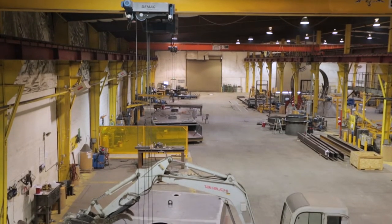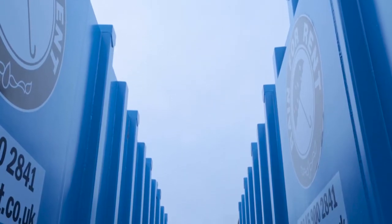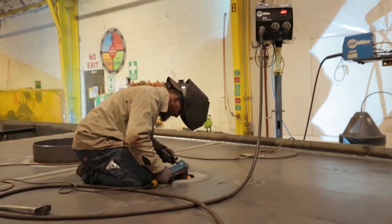We are an ISO 9001 shop and have close to 180,000 square feet under a roof with a separate facility for stainless. Our separate stainless steel facility ensures that we can produce a quality product without cross contamination.